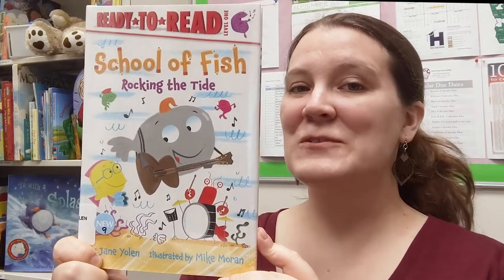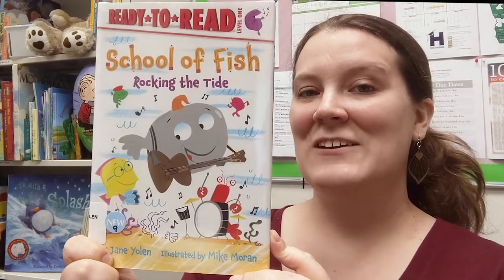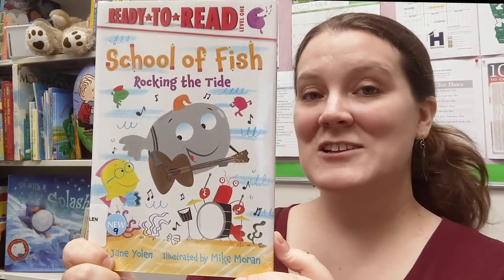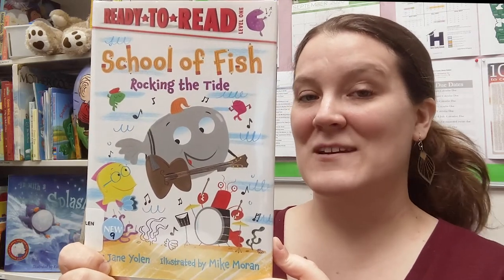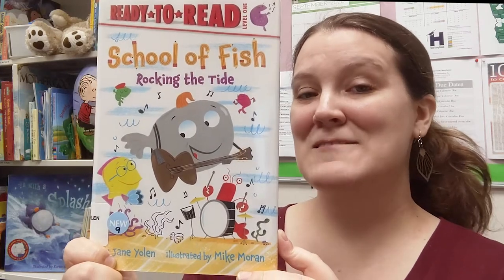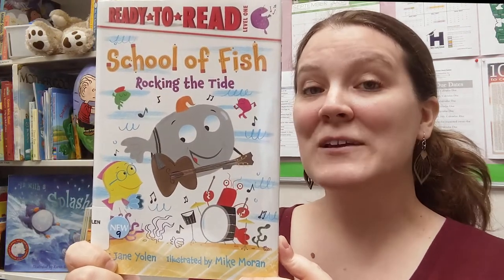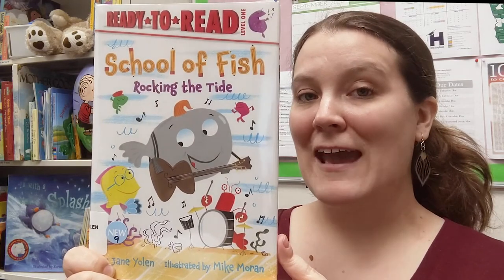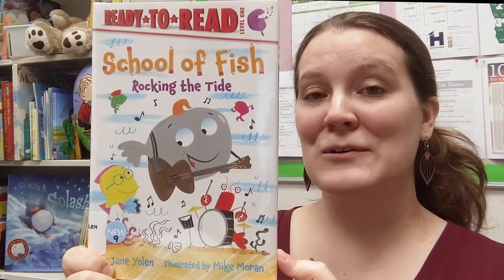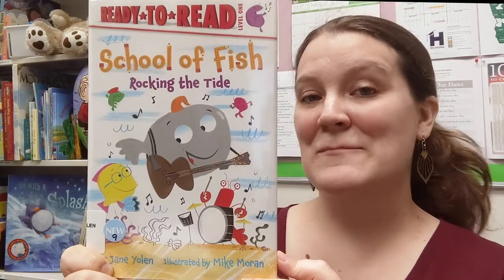Up first we have School of Fish: Rockin' the Tide by Jane Yolen, who you might know from the How Do Dinosaurs series. She also does chapter books, so when you guys get older you might be reading some of those. Our illustrator is Mike Morin, and he also illustrates all the other School of Fish books. He has some nonfiction works too, so if you want to learn about cool stuff with neat illustrations, look up some books by him.